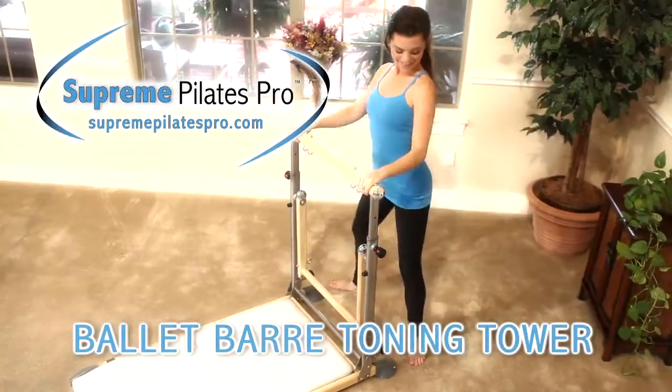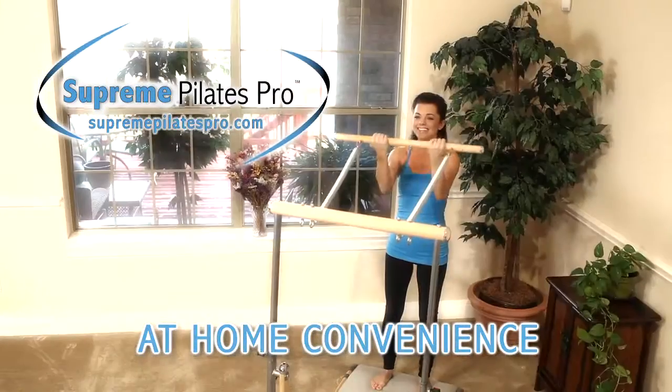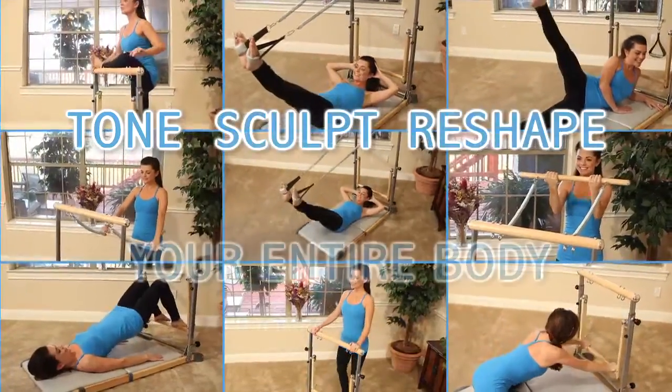Supreme Pilates Pro with Ballet Bar Toning Tower delivers fitness to your home that until now was only available in exclusive clubs and high-end studios. The free flow resistance technology can tone, sculpt, and reshape your entire body.